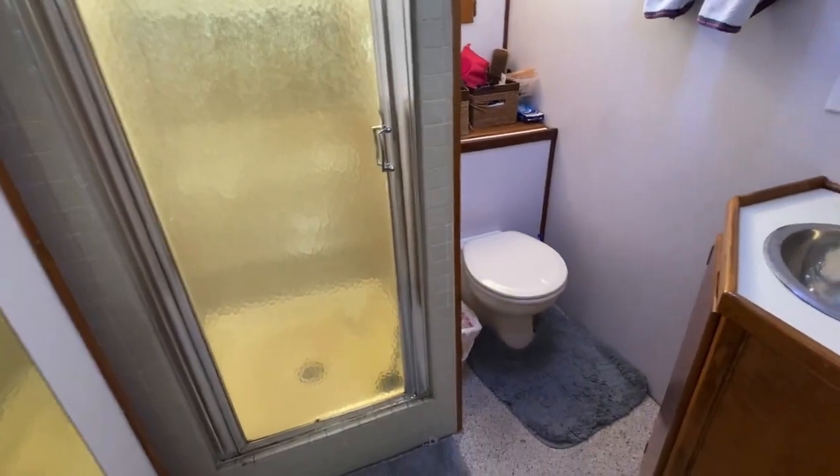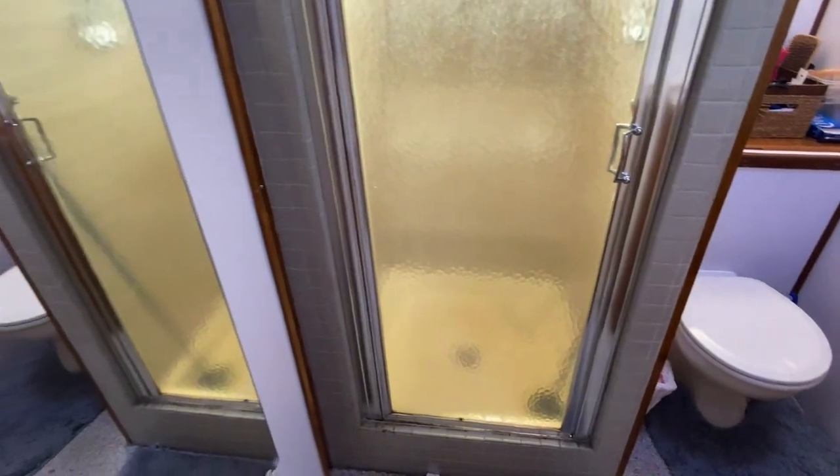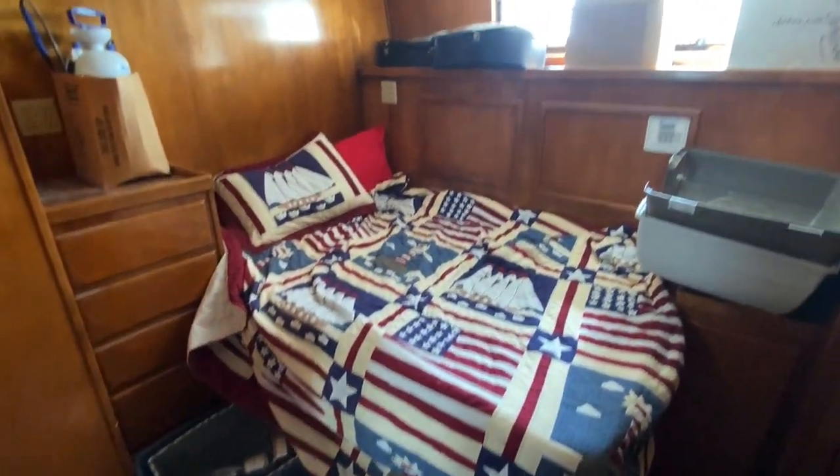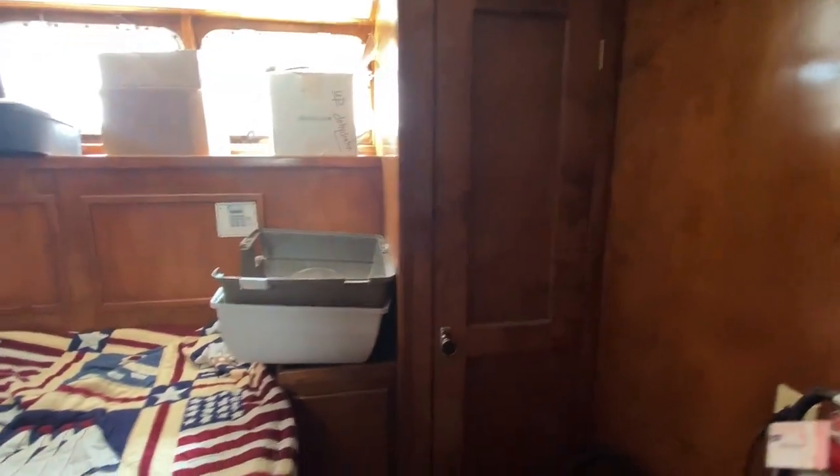Guest head with vanity, toilet, and full-size walk-in shower. Cabin number two has a double bed, built-ins, air-conditioning throughout, and lots of storage.